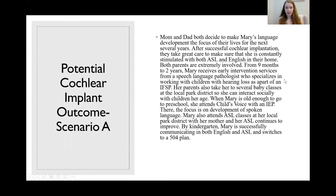After successful cochlear implantation, they take great care to make sure she is constantly stimulated with both ASL and English in their home. Both parents are extremely involved from nine months to two years. Mary receives early intervention services from a speech language pathologist who specializes in working with children with hearing loss, as part of an IFSP or Individualized Family Service Plan, which can run up to three years.